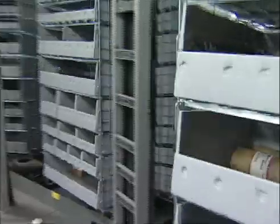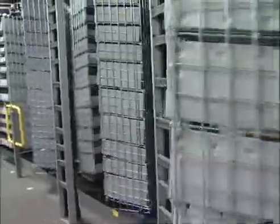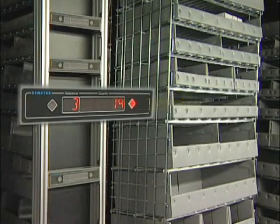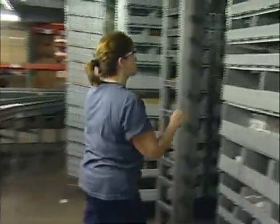The carousels automatically pre-position to stay ahead of the picker to eliminate wasted time. The light tower automatically indicates which carousel, the shelf level, the item and the quantity to be picked. The items picked will fill all the orders in the batch.